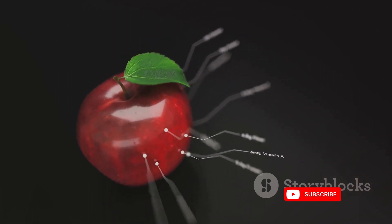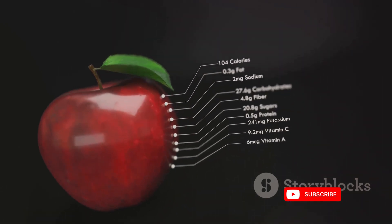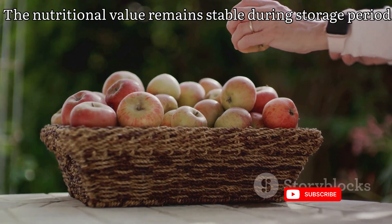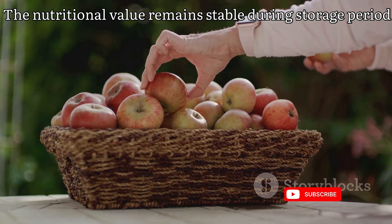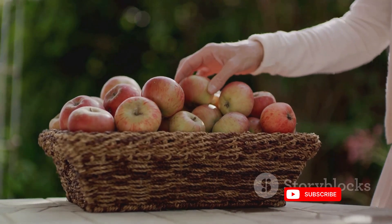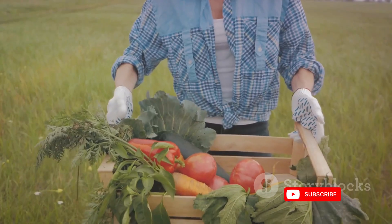But what about the nutritional value? You'll be relieved to know that studies suggest the nutritional content of apples remains relatively stable over extended storage periods. Essential vitamins and antioxidants are preserved, making supermarket apples a convenient and healthy snack.